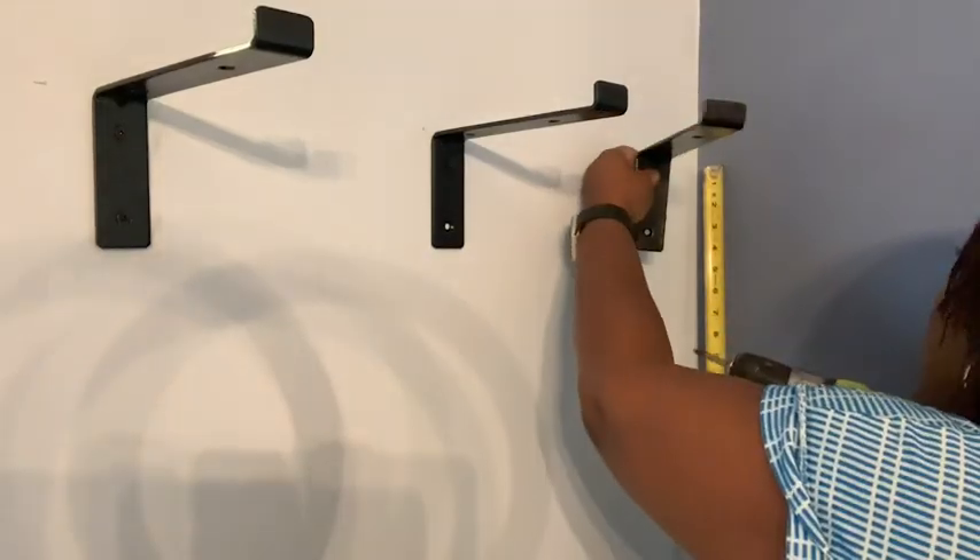They are a lip bracket, meaning that you put your shelves on top of the bracket and the lip allows for the shelf to stay on. I also like the fact that they are very strong and sturdy.